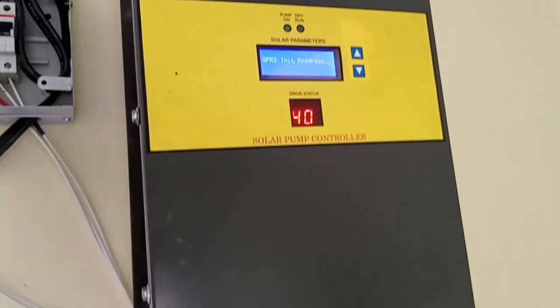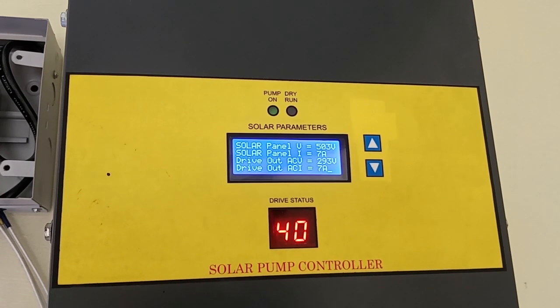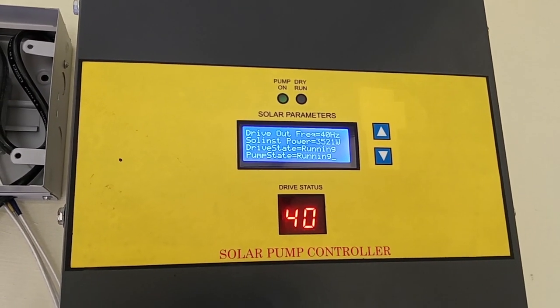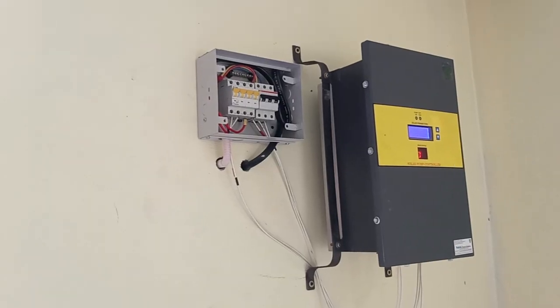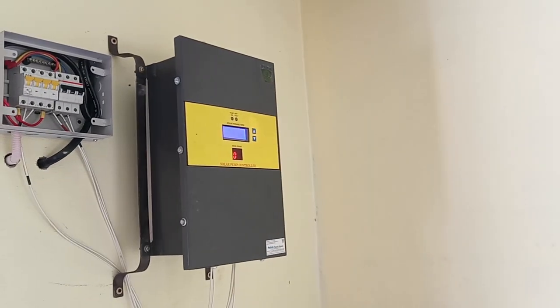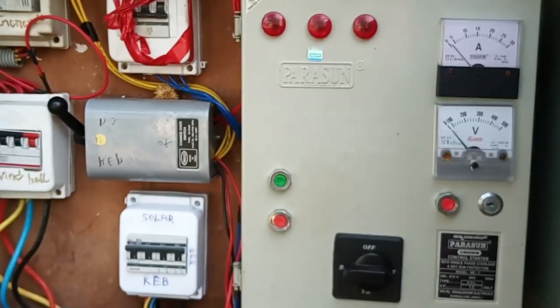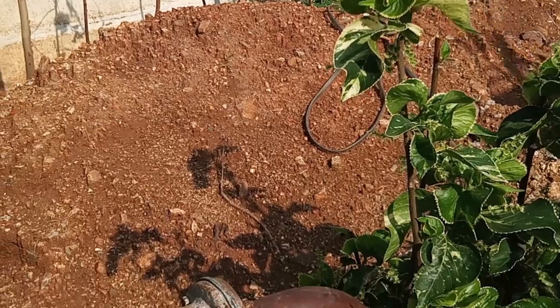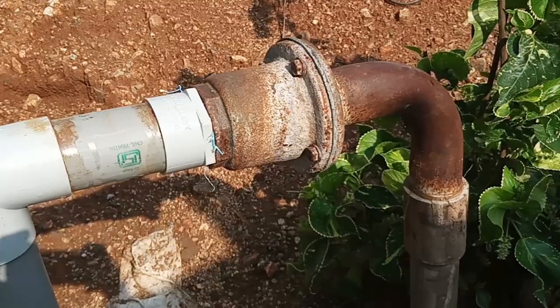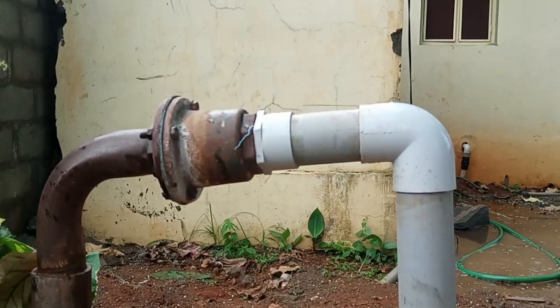This is the solar control unit. This unit controls the incoming power from solar panels. After regulating the power, the water pump receives the required amount of electricity from the control unit to lift water from a 400 feet deep borehole.